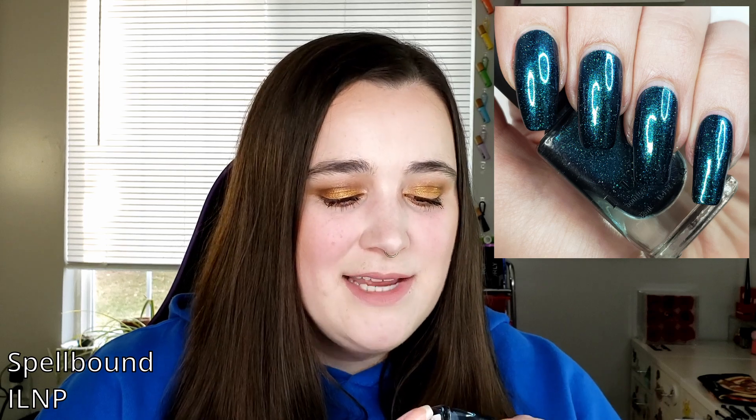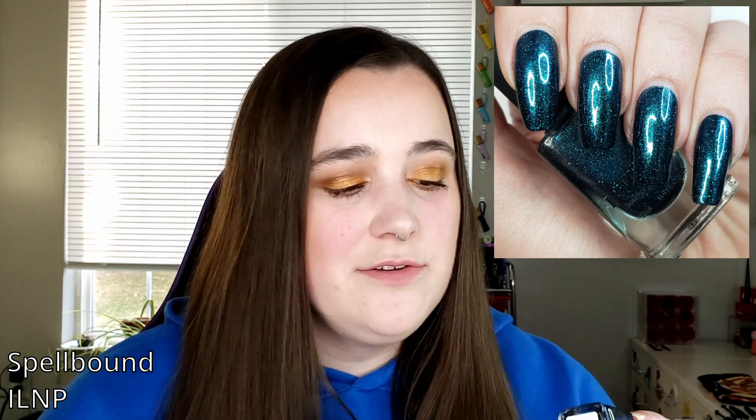The next day I stubbed my toe really, really hard. It chipped off a ton of the polish and also a lot of the nail — not the physical toe, just the nail. So I took the polish off and fixed my toenails, then repainted with ILMP's Spellbound. This is probably the darkest color I used this month — it's like a tealy kind of radiance with some purpley-blue shift to it. Really, really pretty.